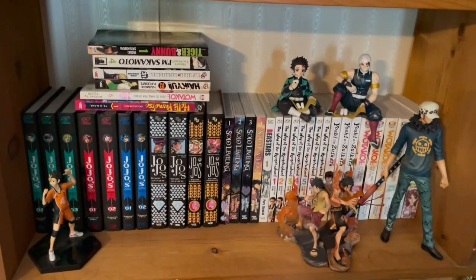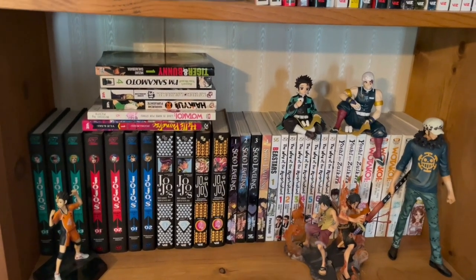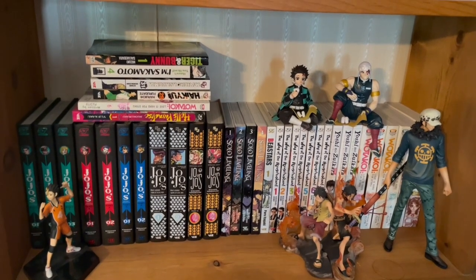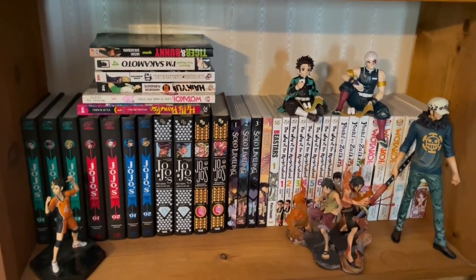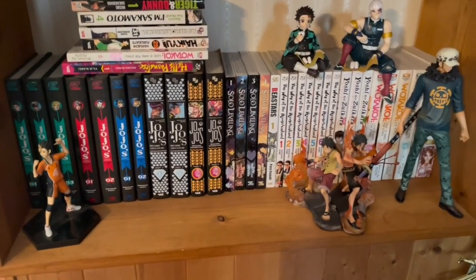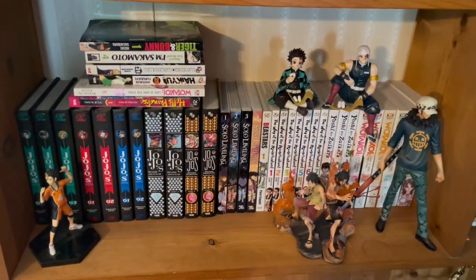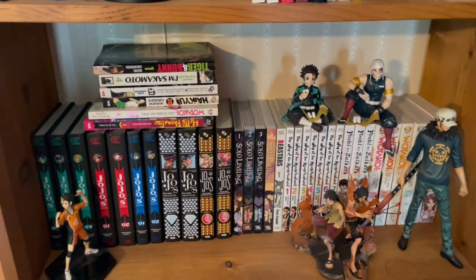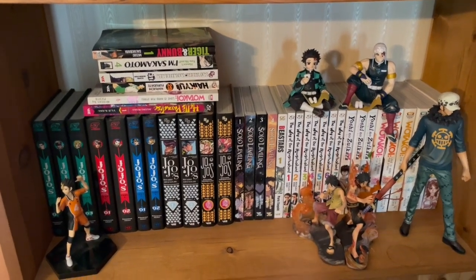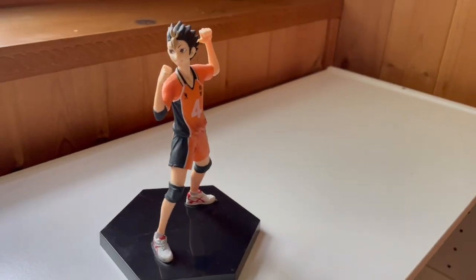Honestly this whole experience was really telling for me because I thought I had a lot more figures but I actually don't. Also, this is really a note to self — in the future when looking for anime figures, I'm probably going to look for more figures that are posed interestingly and have a really unique design, especially their base. That is what I've come to learn about collecting anime figures — I want an interesting base.